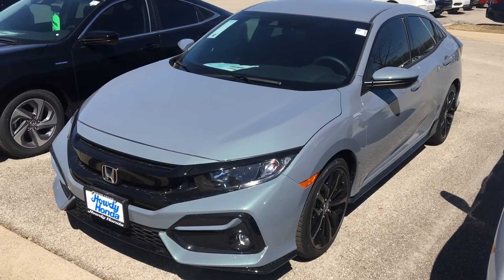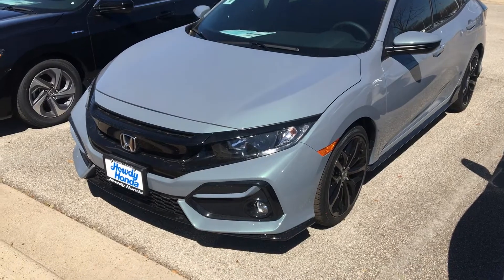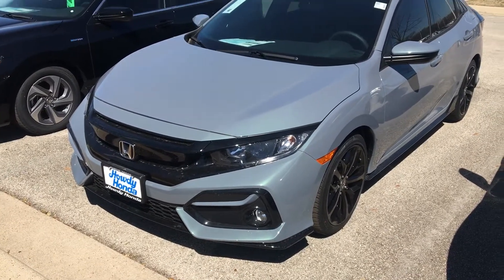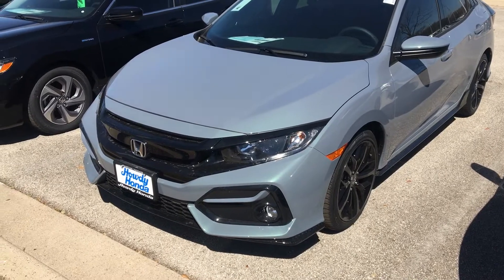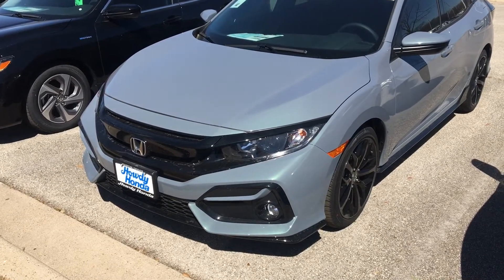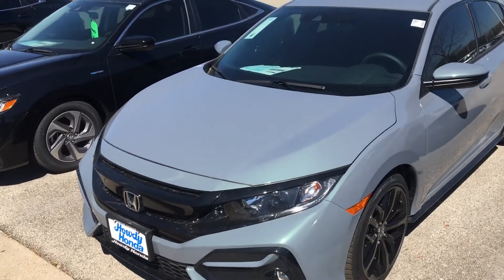Hi everyone! This is Nick calling from Howdy Honda. Here is the Civic hatchback in the Sonic Grey colour. First thing I'll do is go ahead and try and start the car remotely from a distance. You see it kind of gets going like that.